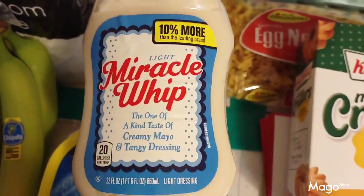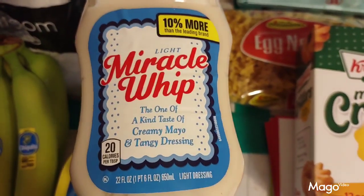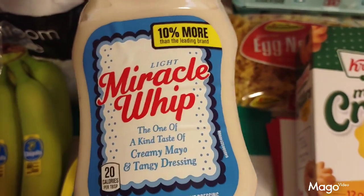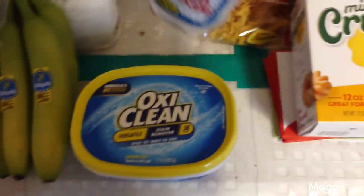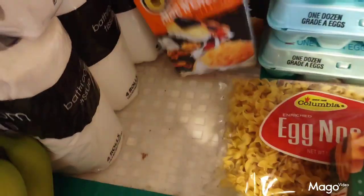Then I had to get a container of Miracle Whip — I was out. Man, this stuff has gone up in price. I used to could get a 32-ounce container for $2.50, but these little ones are now three to four dollars. That's a lot to me.